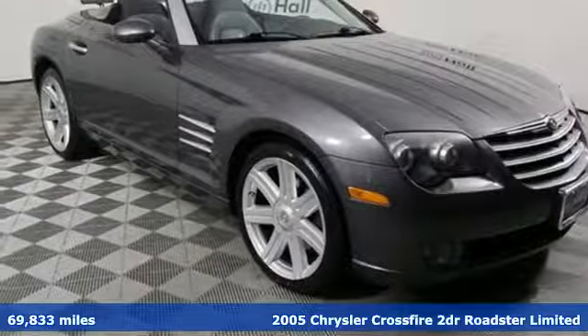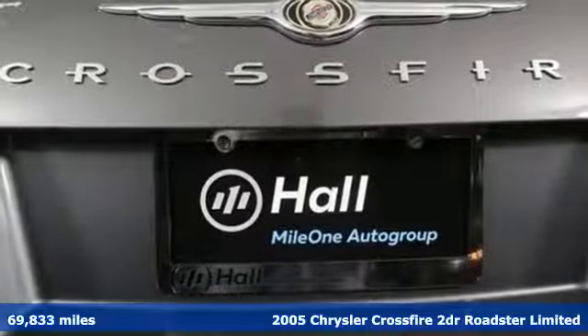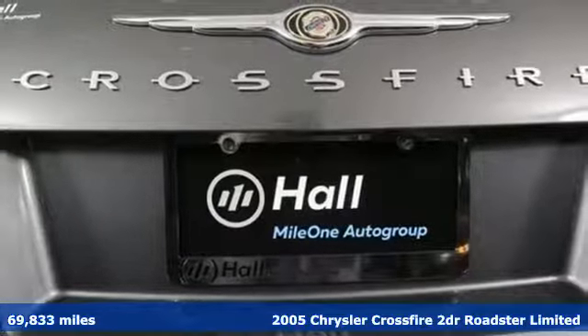It's a 2005 Chrysler Crossfire. Behold the Crossfire. It comes with power, elegance, and attention.